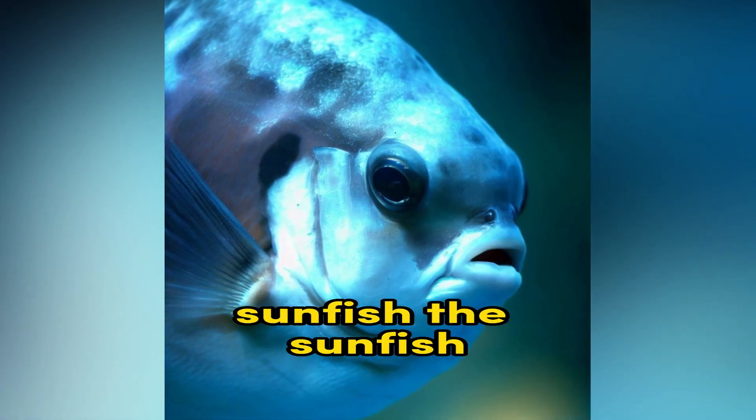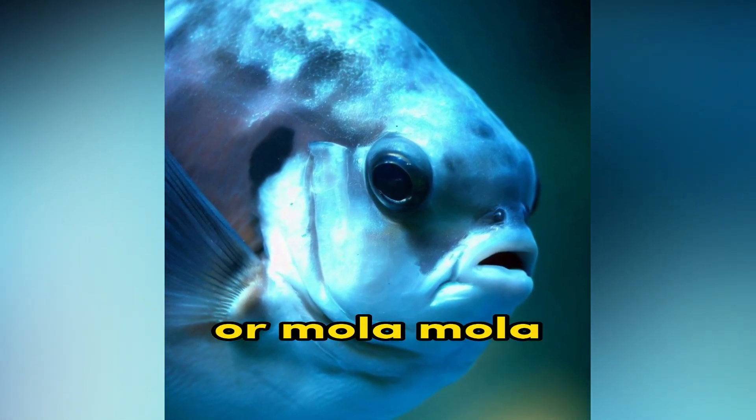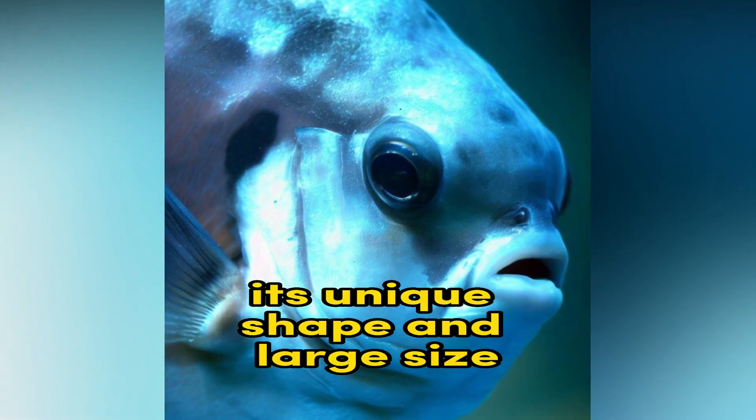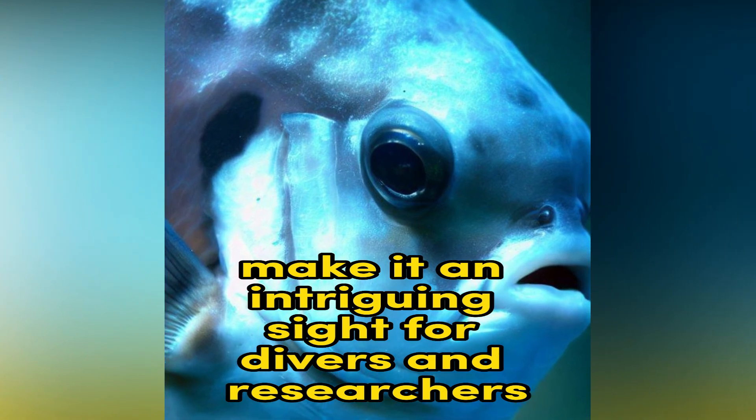Sunfish. The sunfish, or mola mola, is the heaviest bony fish in the world. Its unique shape and large size make it an intriguing sight for divers and researchers.